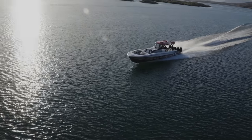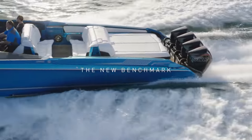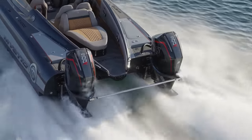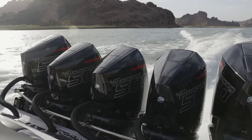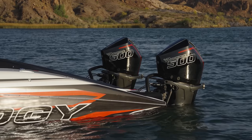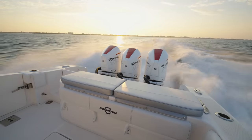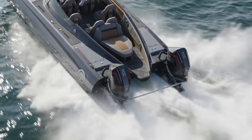From single-engine sport runabouts to multi-engine luxury center consoles and dayboats, the 500R is designed to power a wide spectrum of performance craft. It is offered in four lengths — 20, 25, 30, and 35 inches — to accommodate any single or multi-engine performance application. The 26-inch center-to-center mounting distance on multi-engine transoms enables seamless installations on new boats and repower applications. Three color options are offered: Phantom Black or Cold Fusion White with Mercury Racing graphics, or ready for paint in Phantom Black with no applied graphics or trim panel.